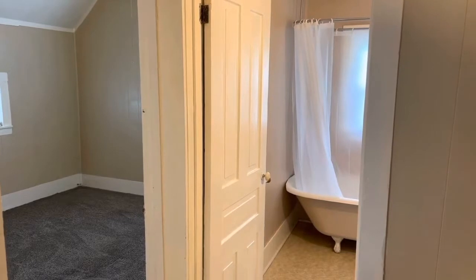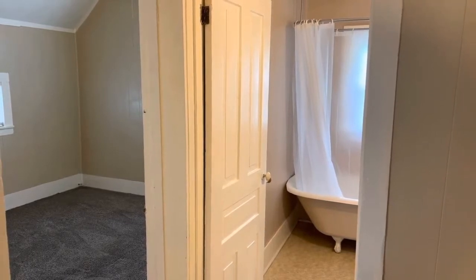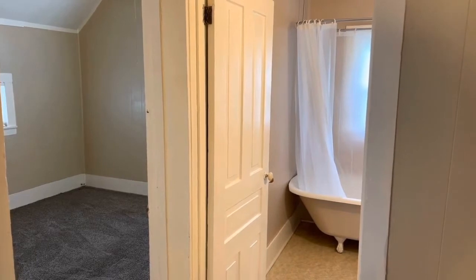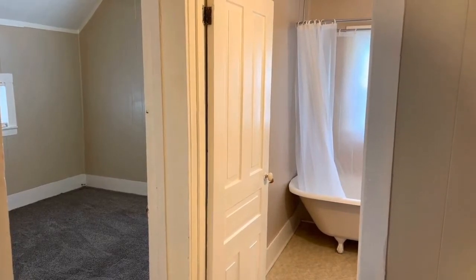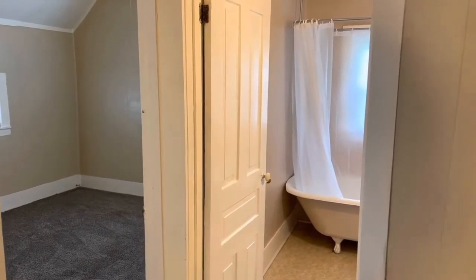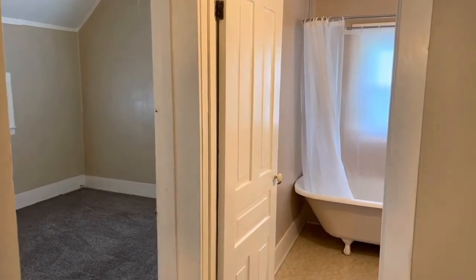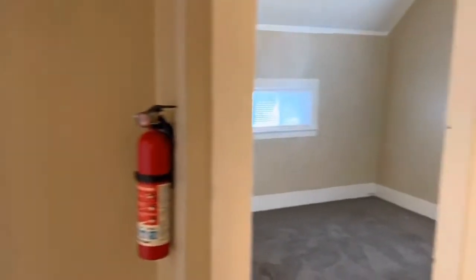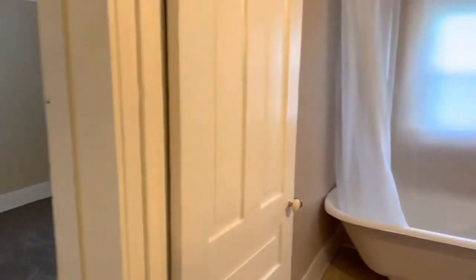Hi, John with Simple Property Management. We're at 736 North Michigan, unit number three in Hastings, Michigan. We just walked in. This is an upper level apartment. As you can see in front of us, you have the bathroom and the bedroom. Almost behind us to the left is the kitchen and the living room. We'll show you those in a minute, but let's check out the bathroom first.